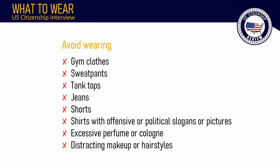Avoid wearing gym clothes, sweatpants, tank tops, jeans, shorts, or shirts with offensive or political slogans or pictures. Also avoid excessive perfume, distracting makeup, or distracting hairstyles.